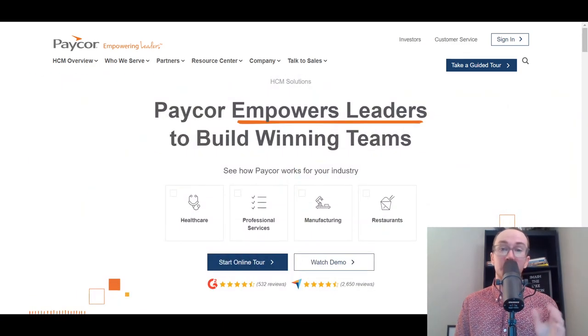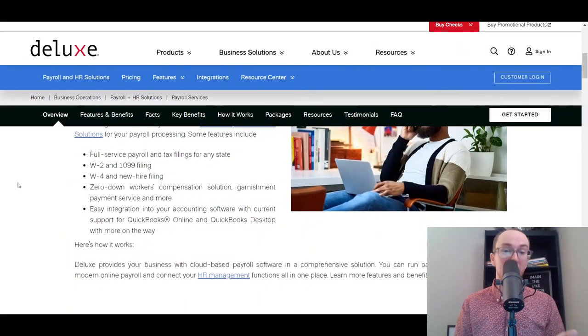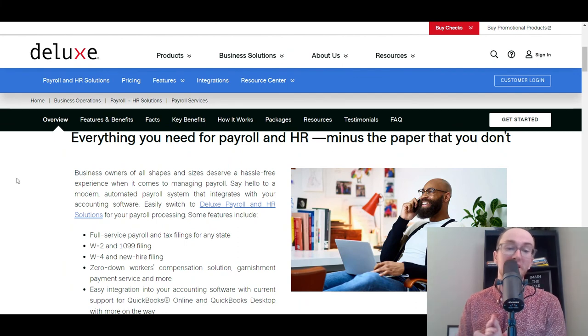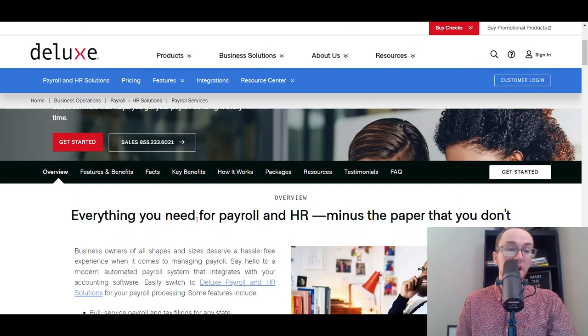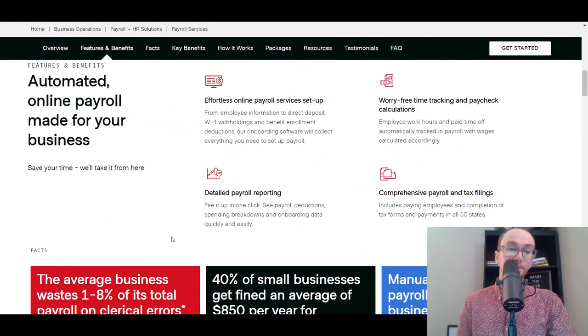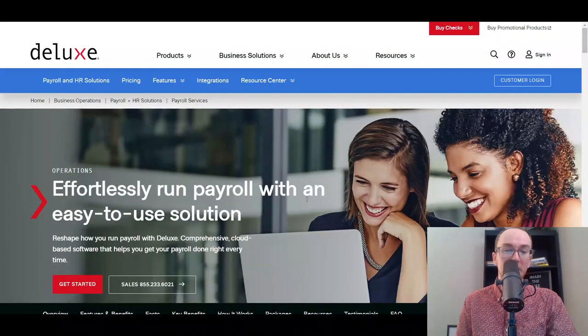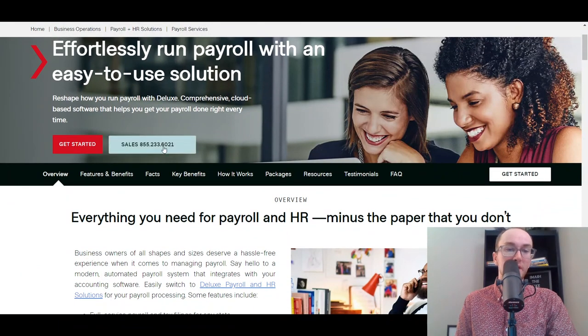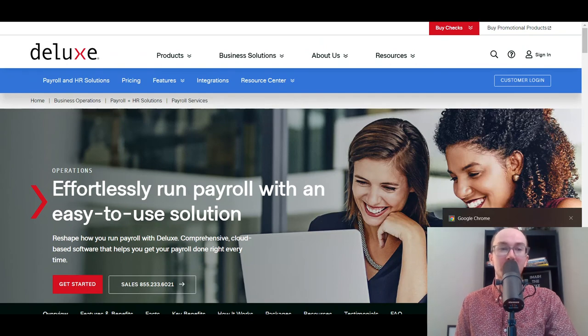Last but not least at number ten, we have Deluxe. Deluxe offers a lot more beyond just payroll, but if you just want payroll, you can do that too. They handle tax filings for any state, including W-2s, 1099s, W-4s, and new hire filings. They also have integrations with both QuickBooks Online and QuickBooks Desktop, which is great if you're already using QuickBooks for accounting. They offer time tracking, paycheck calculations, and detailed payroll reporting. Deluxe may be a bit more expensive, and you do have to talk to sales to get a quote.